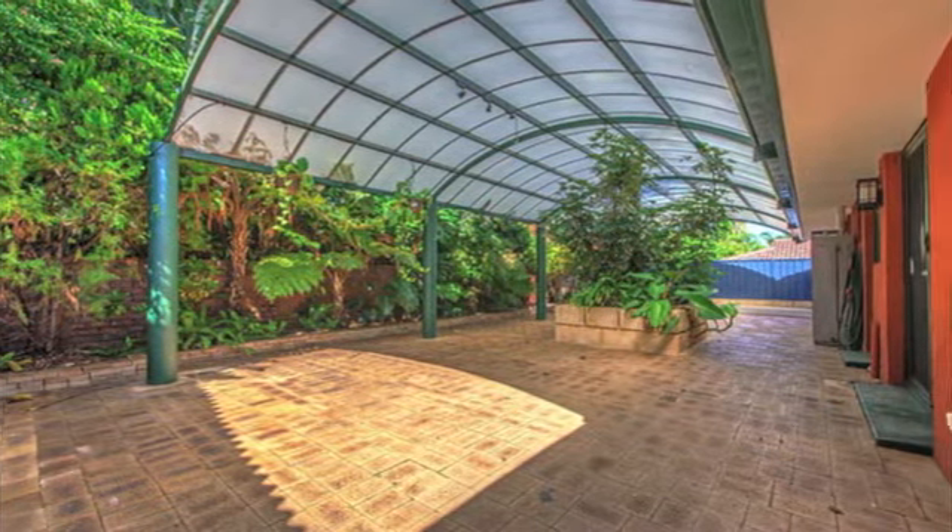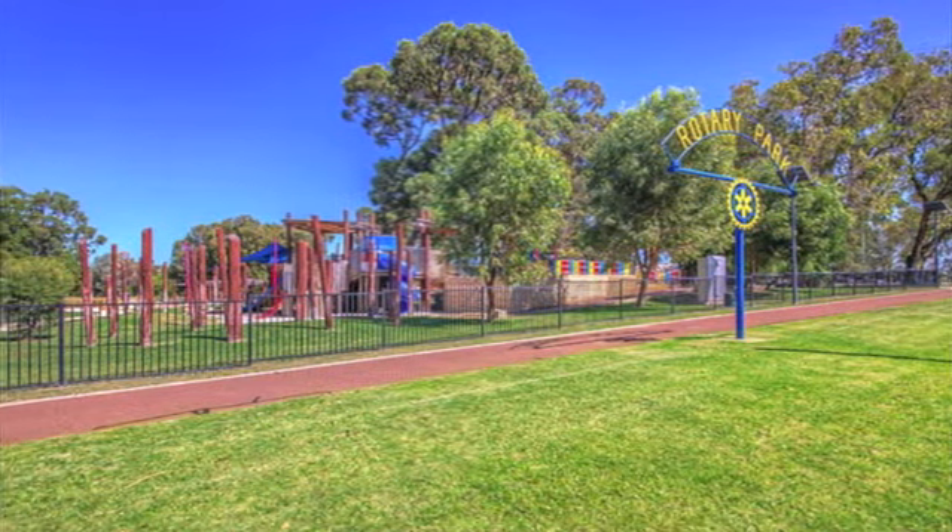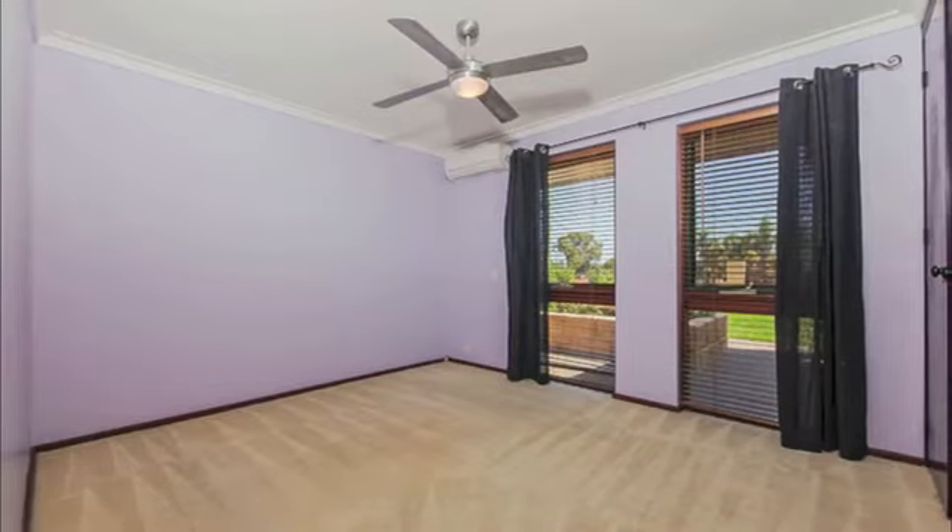Also in close proximity: Wanneroo Primary School, Wanneroo Central Shops and public transport. This fantastic home is ideally located for living convenience.